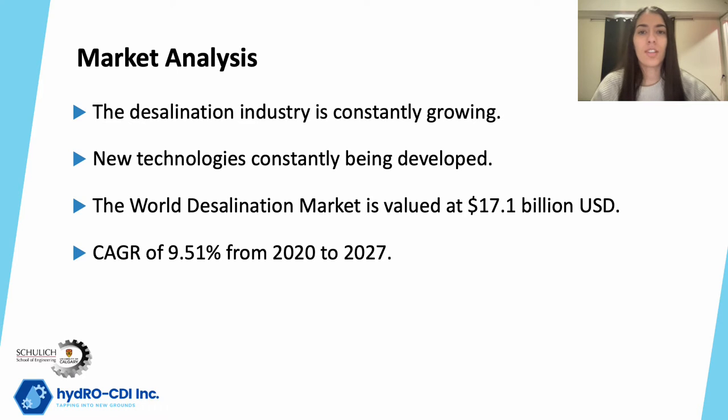Historically, distillation-based technologies have remained a major approach to water desalination until the development of membranes. Nowadays, reverse osmosis membranes, which is the most commonly used technology for desalination, accounts for 69% share of the installed desalination capacity.